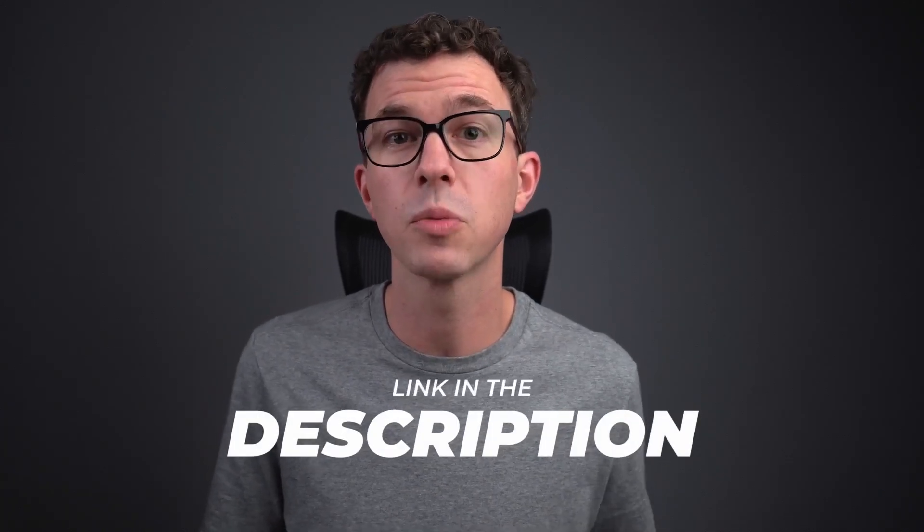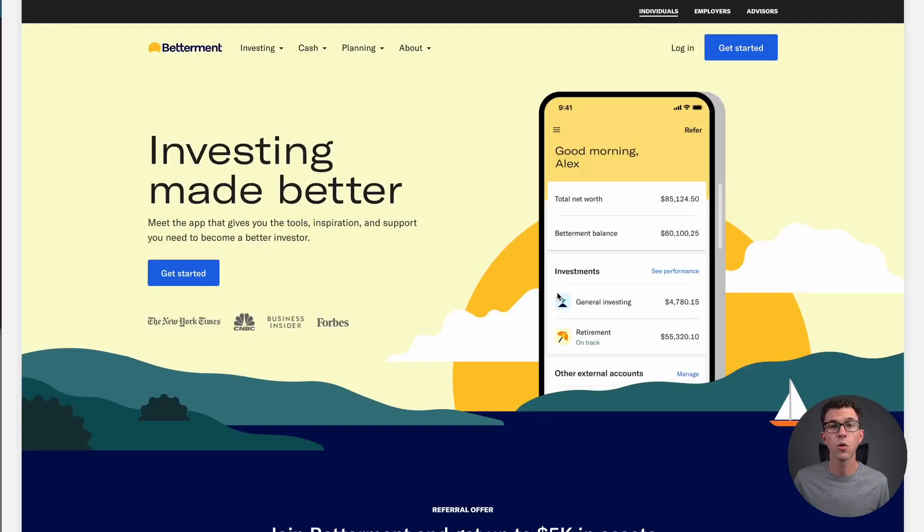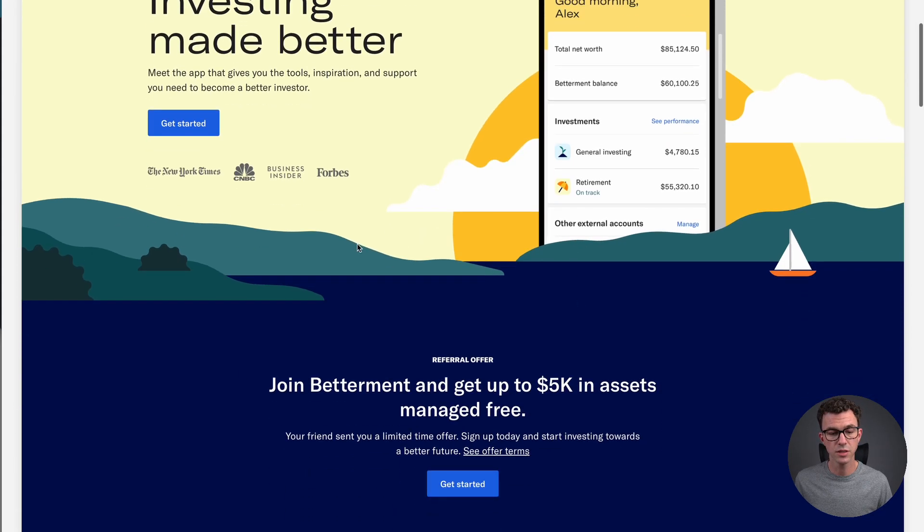If you're ready to create an account with Betterment, I will put my referral or affiliate link down below in the description. I may earn a small commission, but at no extra cost to you. From time to time, Betterment will be running different offers for new account signups. If you use my link or go to betterment.com, the current referral offer is: join Betterment and get up to $5,000 in assets managed for free.